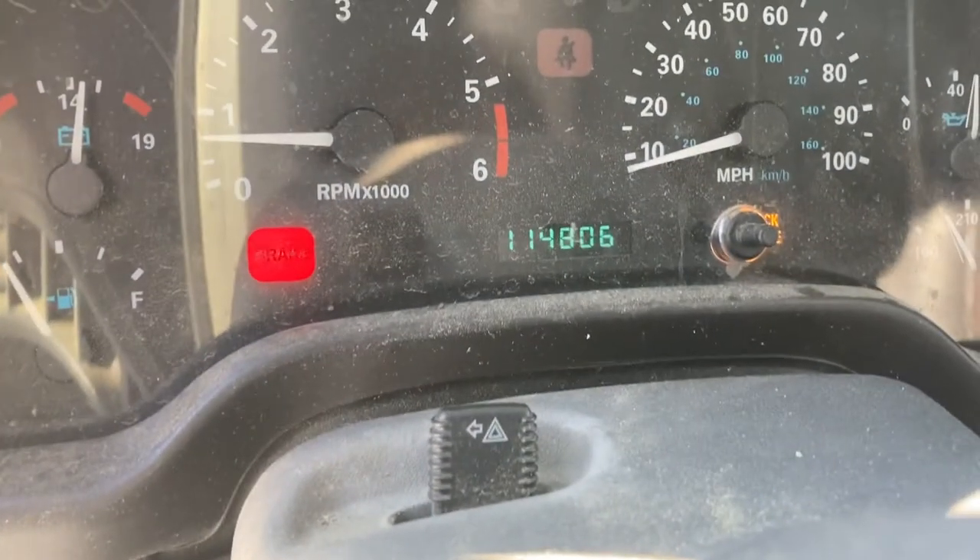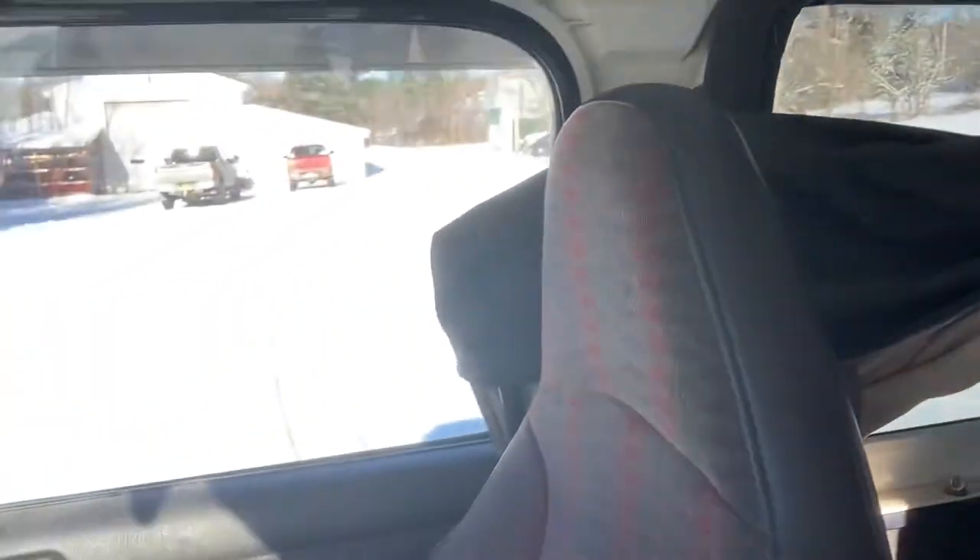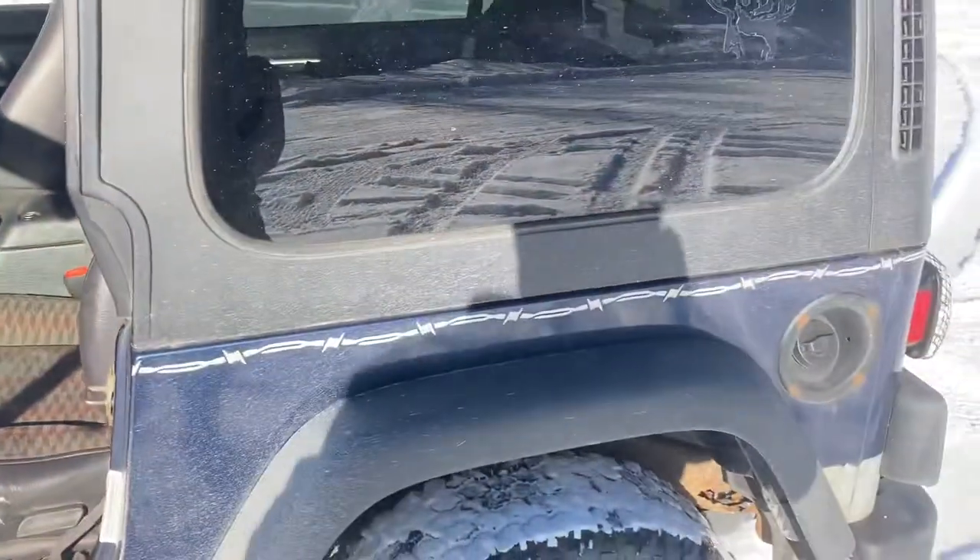114,000 miles. The interior looks really clean. This is the hard top we need. The brakes work. Other than the frame it's actually not too bad — obviously it's rusty, but still.